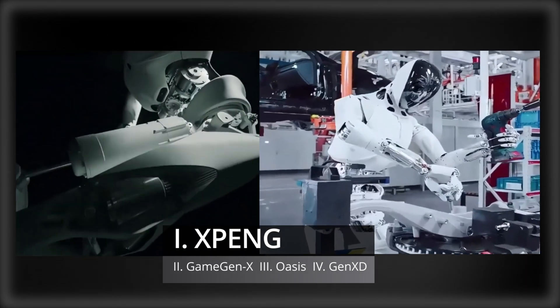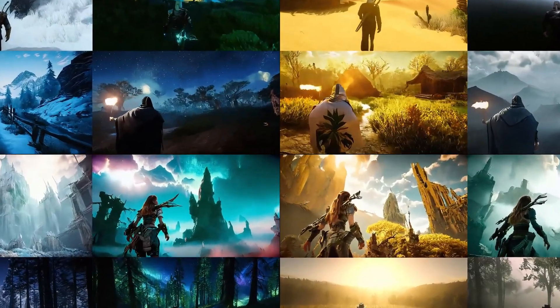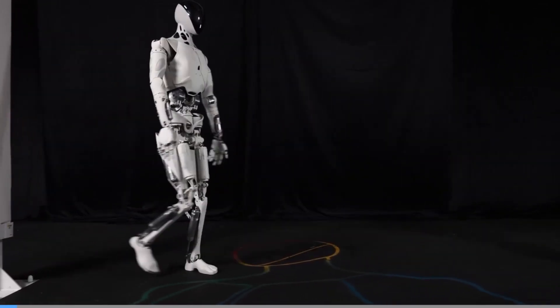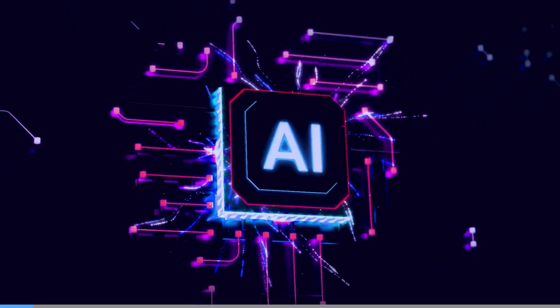Did Xpeng just reveal the Tesla Optimus killer, and is this the beginning of the generative AI gaming revolution? But as impressive as robots are getting, AI is already jumping two steps ahead.